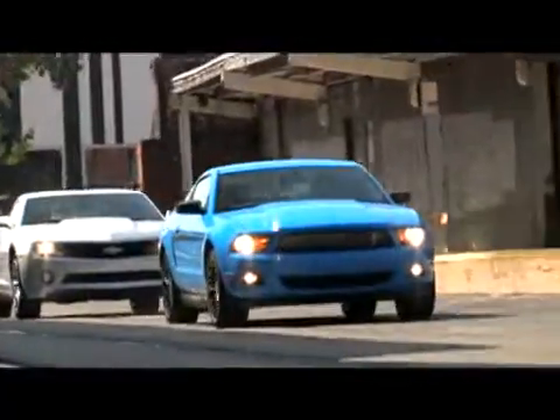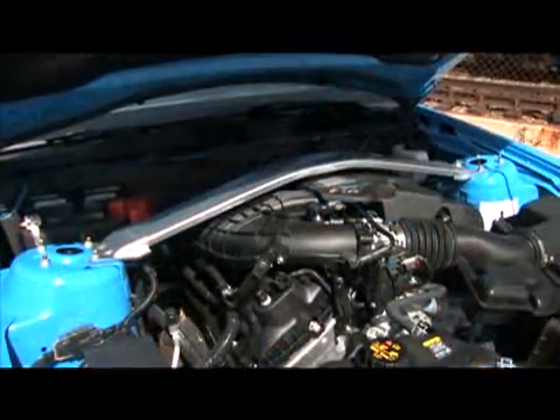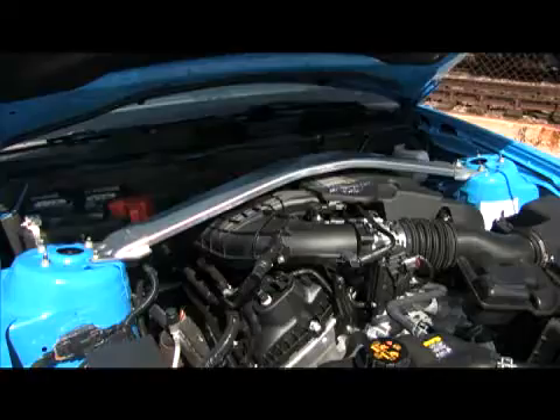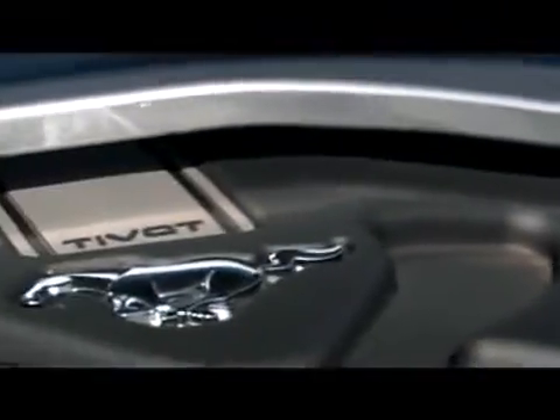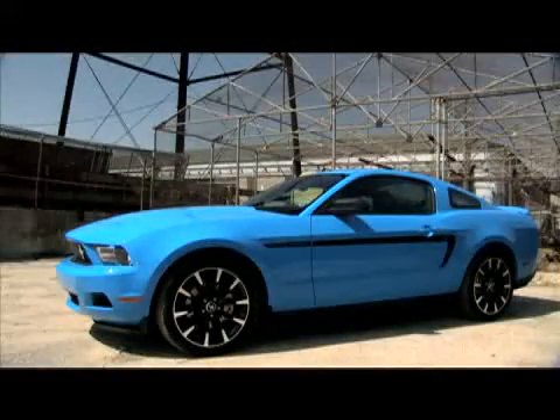We've included the V6s. Lots of power from V6s, which hasn't always been the case. Mustang V6 — another new engine. 3.7 liters, 305 horsepower. That's just 10 fewer than you used to get with the old Mustang GT V8. 280 pound-feet of torque. Replaces the old boat anchor V6 that couldn't get out of its own way.